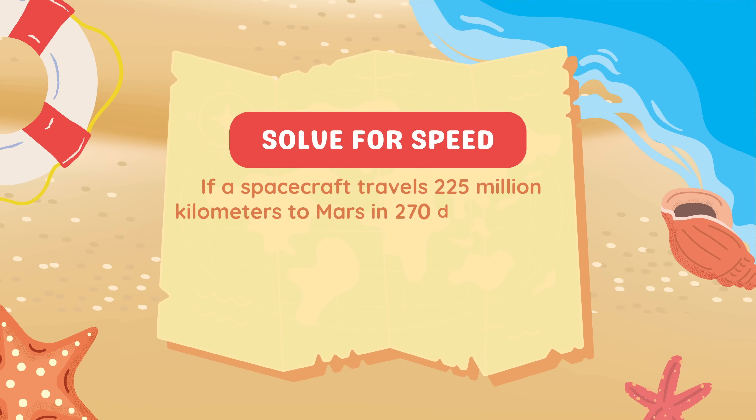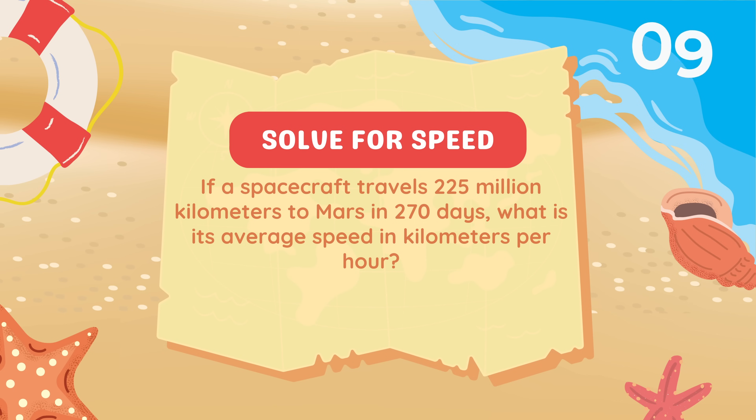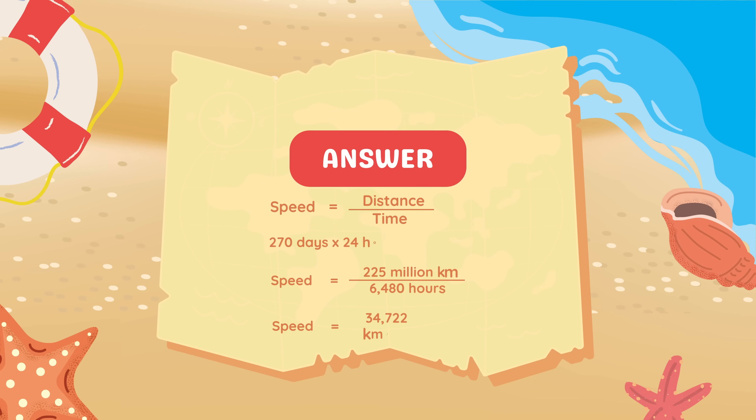Math problem: If a spacecraft travels 225 million kilometers to Mars in 270 days, what is its average speed in kilometers per hour? Using speed = distance ÷ time: First, convert 270 days to hours by multiplying by 24, giving 6,480 hours. Then divide 225,000,000 km by 6,480 hours, which gives an average speed of approximately 34,722 kilometers per hour. That means the spacecraft covers thousands of kilometers every hour on its journey to Mars.